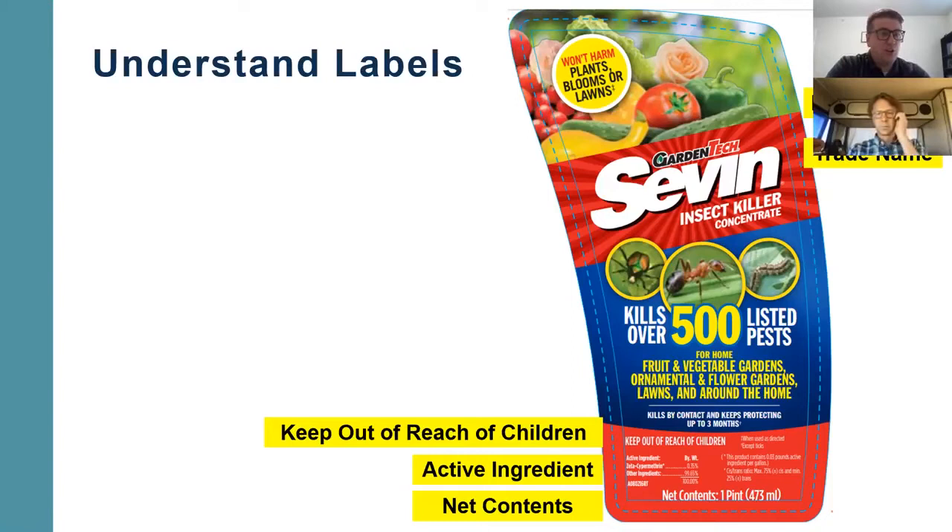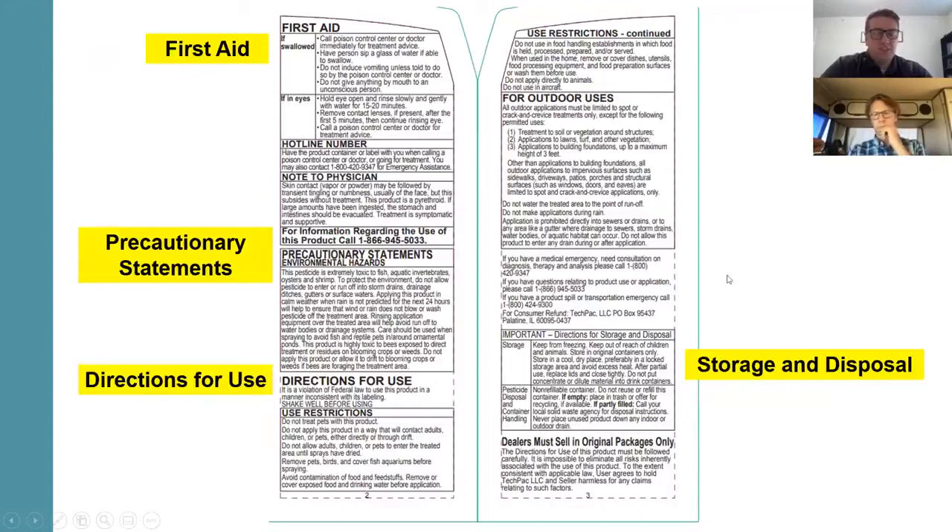The net contents will tell you how much is in that product. When you open up the label, you'll see a first aid section discussing symptoms you might experience and what to do. The precautionary statements indicate specific hazards, routes of exposure, and precautions to avoid human and animal injury based on the signal word. Directions for use explain exactly how to use the product. And then storage and disposal — that's another super important thing to understand.